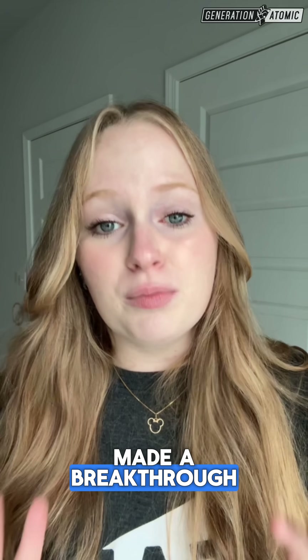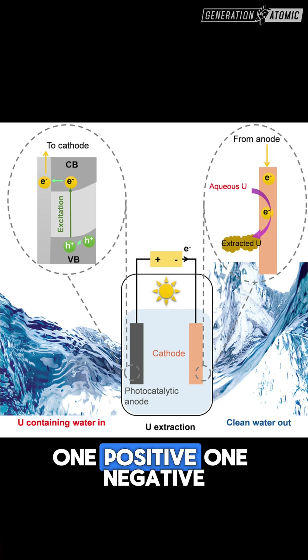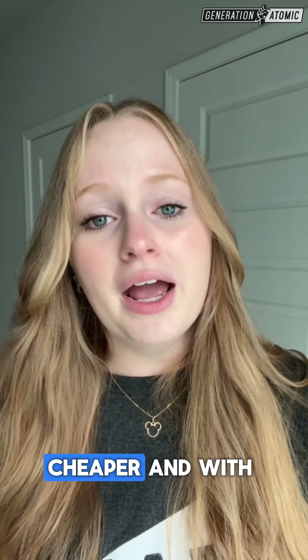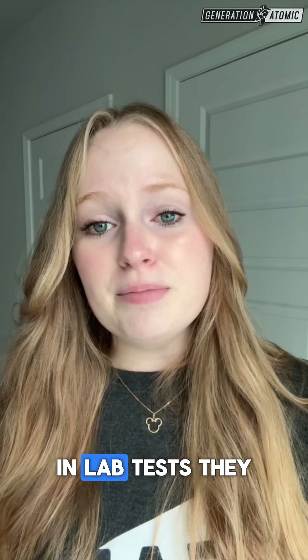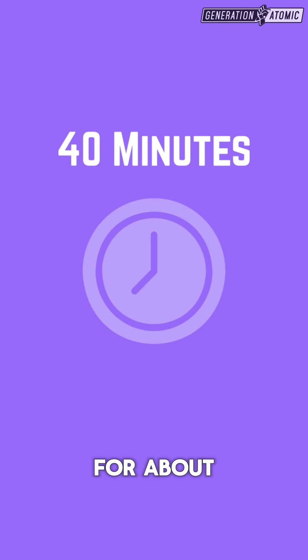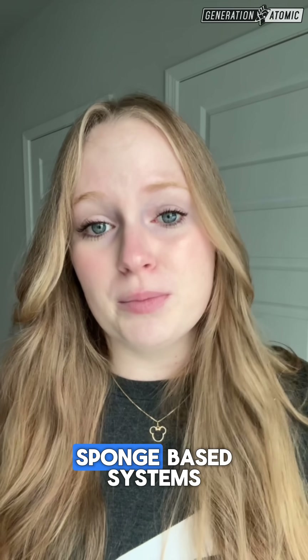Now, Chinese researchers have made a breakthrough. Their new system uses two copper electrodes — one positive, one negative — to pull uranium out of seawater faster, cheaper, and with 1,000 times less energy than previous electrochemical methods. In lab tests, they extracted nearly all the uranium in just 40 minutes for about $83 per kilogram, less than half the cost of the best sponge-based systems.